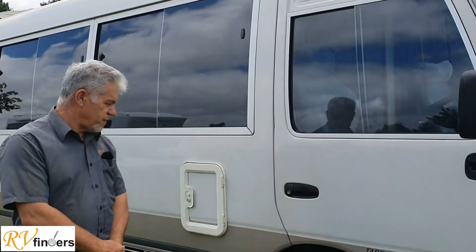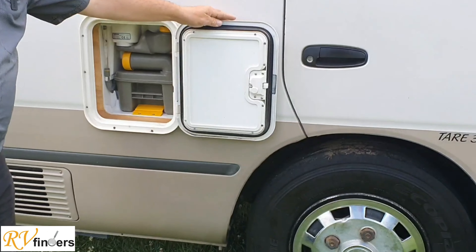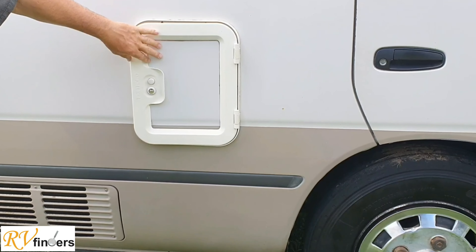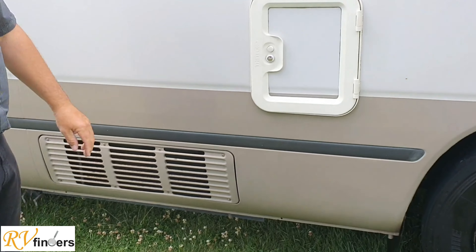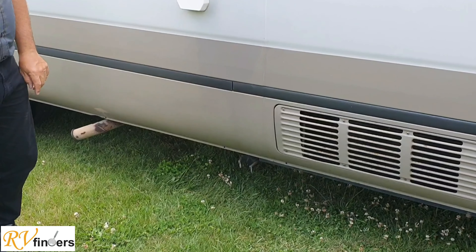It is on a COF — Certificate of Fitness — and all the specifications will be on Trade Me. You've got the toilet cassette neatly stored in there and it is lockable. You've also got just the vents and down there the wastewater pipe.